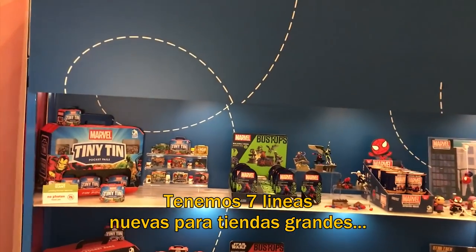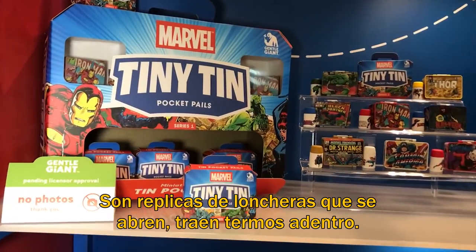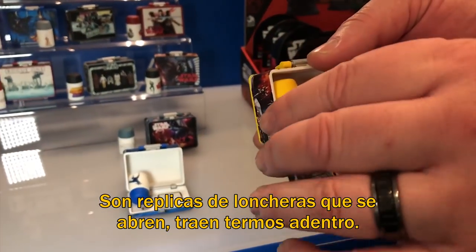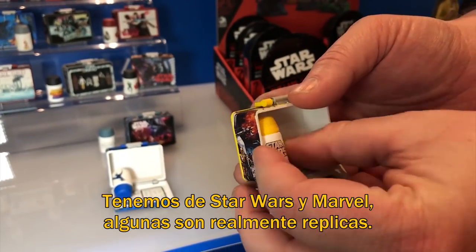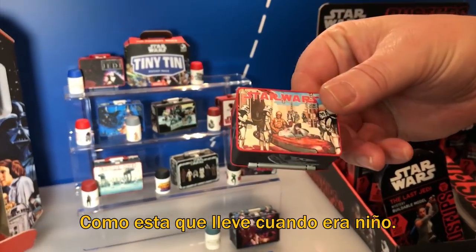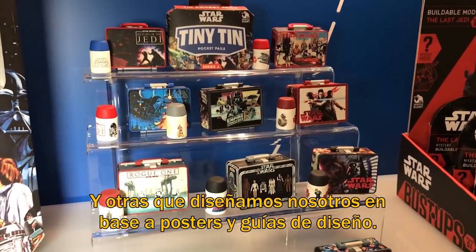We've got seven new mass market lines that we're showing here. We'll start with these tiny tin pocket pails. These will be replica metal lunchboxes that open up. They have a little thermos inside that'll be eraser material that you can put on the end of a pencil. We've got Marvel and Star Wars for these. We've got some that are actual replicas — like this is a lunchbox I carried as a kid — and then some that we've done our own designs based on the poster art and some of the style guide stuff.